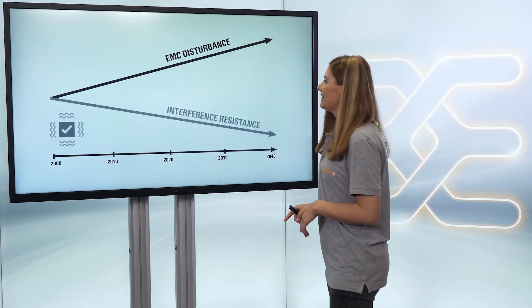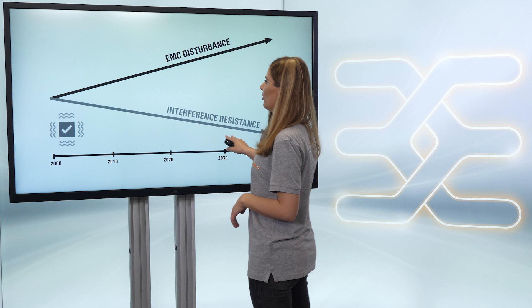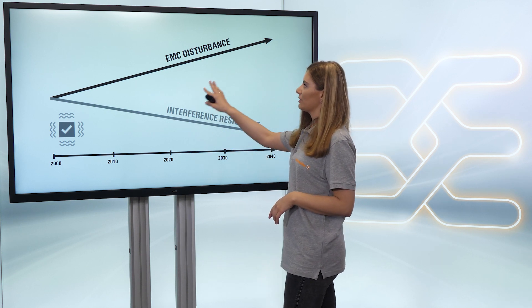On the one side, the interference increases; on the other side, the products get more sensitive.